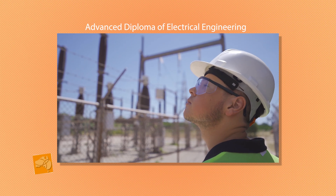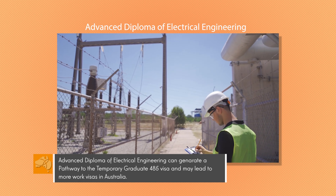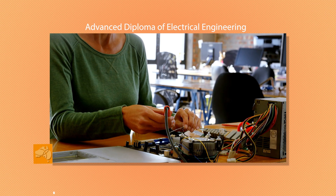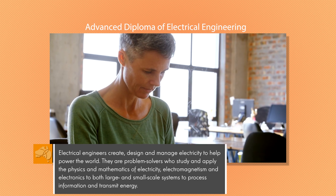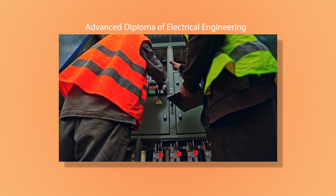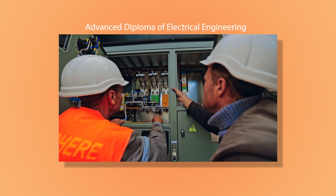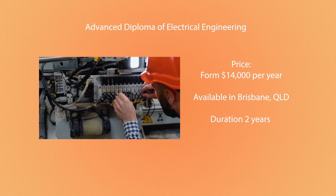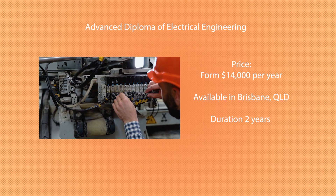Next up we have the Advanced Diploma of Electrical Engineering — another great entry-level engineering course that makes you eligible for the 485 visa and can generate a pathway to more permanent visas in Australia. It's in a similar vein to the Civil Engineering Draftsperson but with a strong focus on the electrical side: planning and placement of cabling, and how much power a building or construction project will require. If you're more interested in electrical than civil, this is a really great option. It starts from around $14,000 per year, is currently only available in Brisbane, and has a duration of two years.